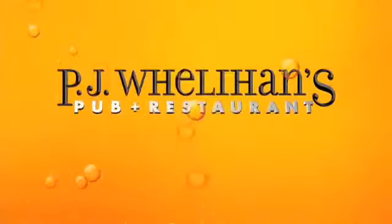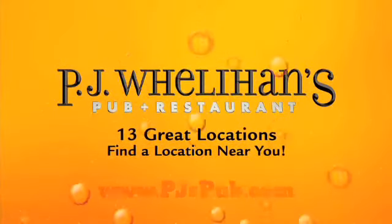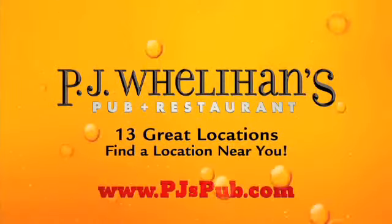This seat is the best seat in the house. Find a location near your neighborhood — visit PJsPub.com.